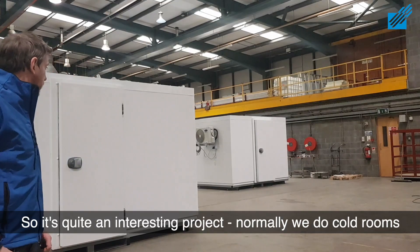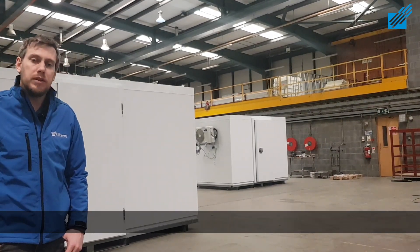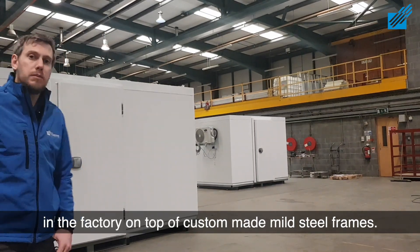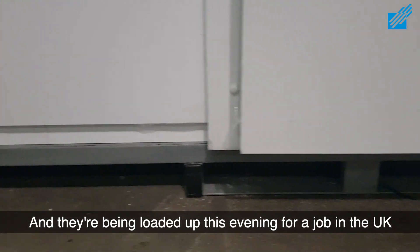It's quite an interesting project. Normally we do cold rooms which are flat pack, but these ones we actually assemble here in the factory on top of custom-made mild steel frames, and they're being loaded up this evening for a job in the UK.